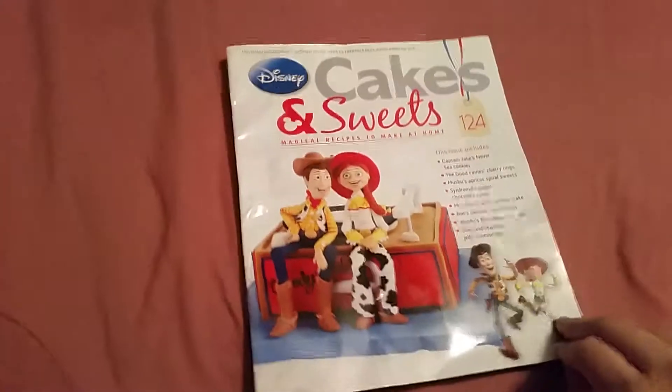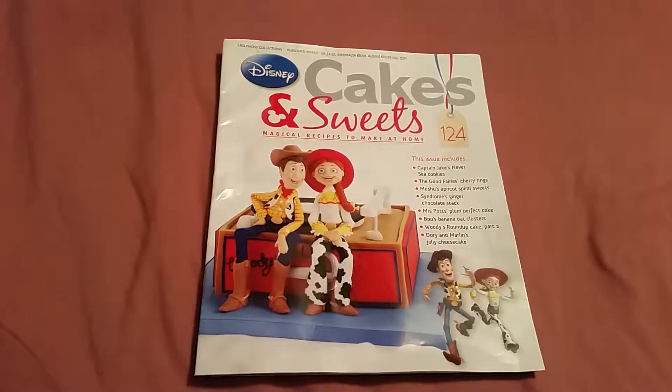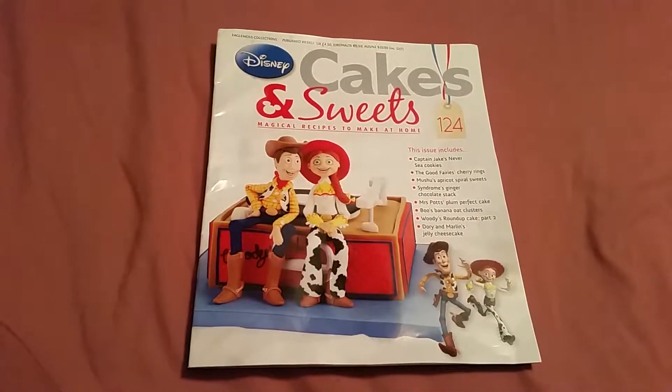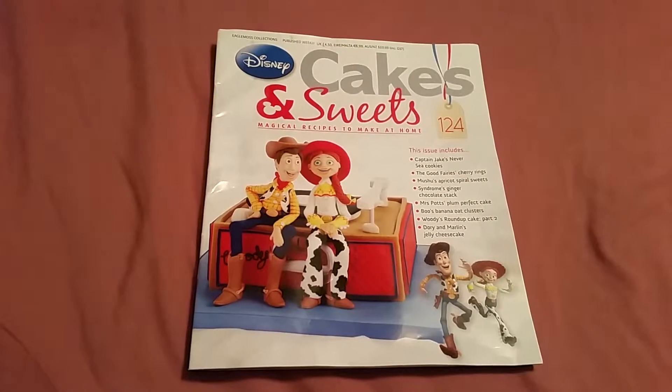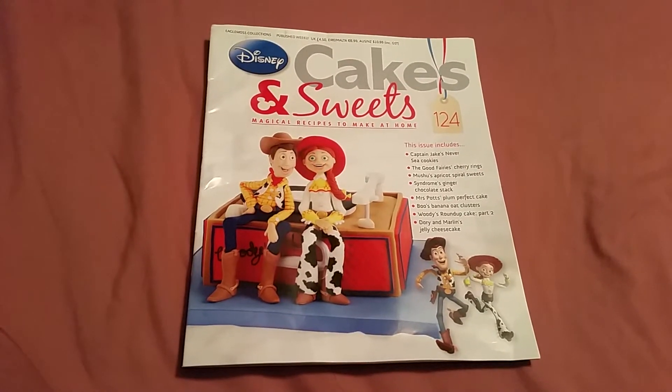So, yep, that is issue 124. I don't know, I kind of give up on Disney Cakes and Sweets. They're probably not going to send me any more issues, so this is probably my last one. Well, I hope you liked this video and I'll see you in the next one. Bye! Bye-bye.